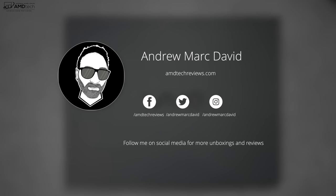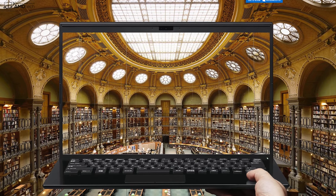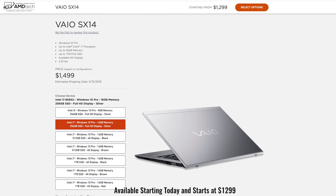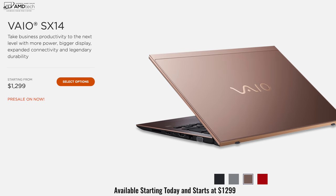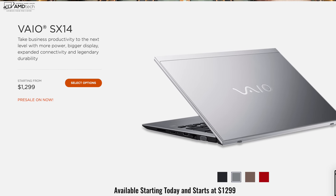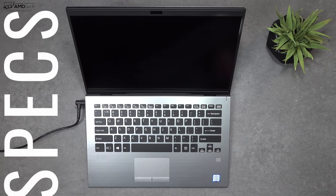This all-new VAIO SX14 is available starting today in the United States. You can buy it from the VAIO website — I'll put all the links below. It will also be available in the next few days on Amazon and Adorama. Pricing starts at $1,299, that's for the Core i5 model with a full HD matte display.